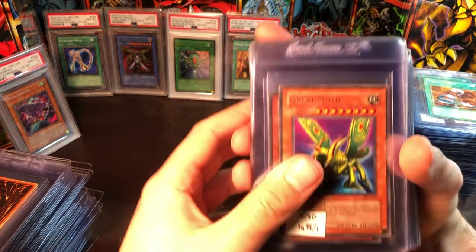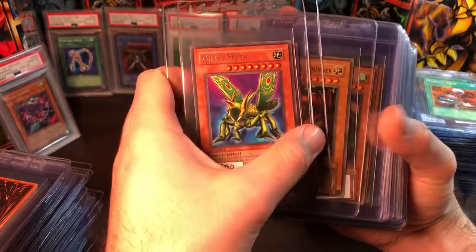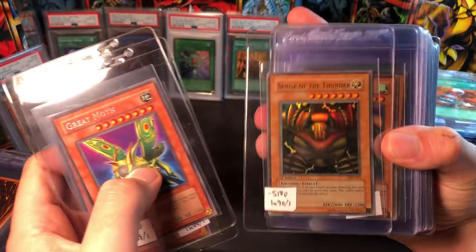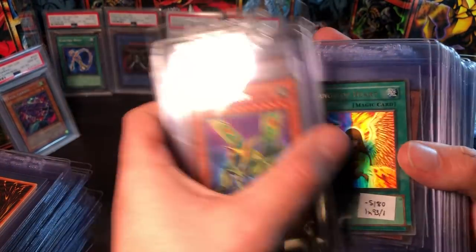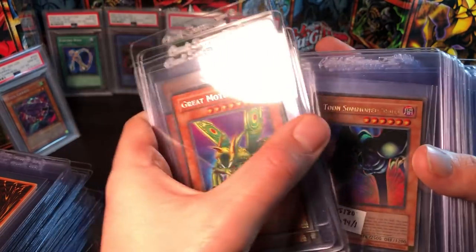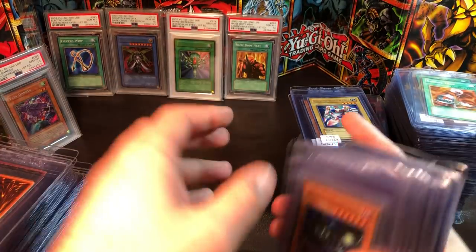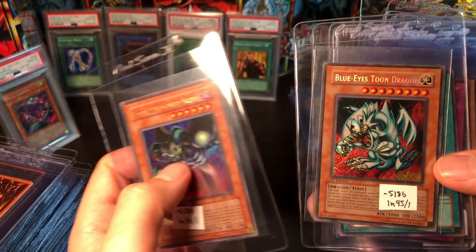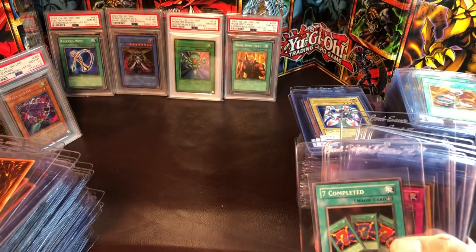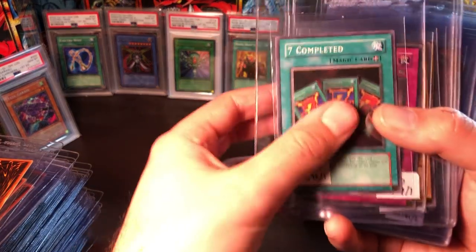Then we get into a few rares and holographic cards: Great Moth, Cannon Soldier, then Sanga the Thunder, Kazejin, Suijin, Kuriboh, Change of Heart, and a couple Magic Ruler cards — Toon Summoned Skull and Blue-Eyes Toon Dragon.